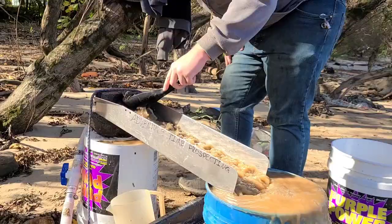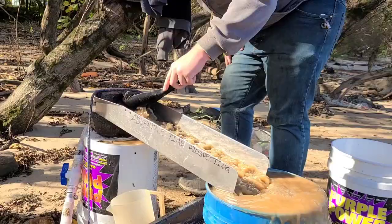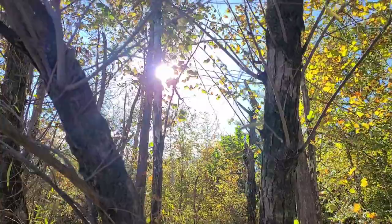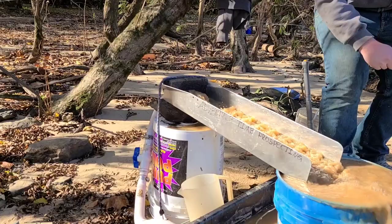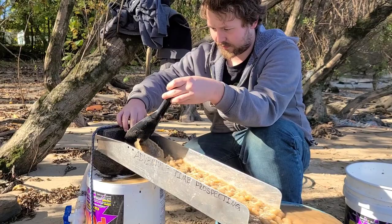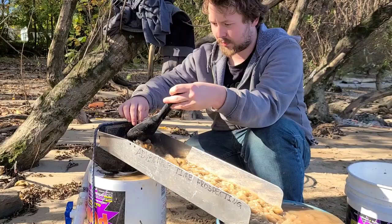It doesn't get much prettier out here than what we got today, folks — got a beautiful beach, trees, our own little tropical paradise here in Appalachia, I guess. Wild and wonderful, that's for sure. We're running it pretty slow because there's just nothing but black sands in this stuff, and we ain't in any hurry on a pretty day like this. We'll grab a bite of lunch after this, head back to the house and clean her up.